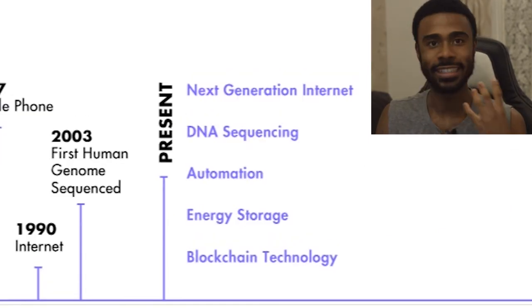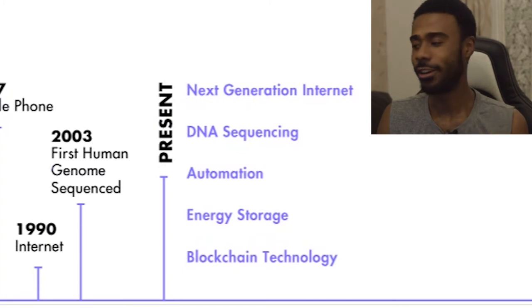At present, this leads us on to the next key areas of growth. Next generation internet is a big focus, along with DNA sequencing, automation, energy storage, and blockchain technology.